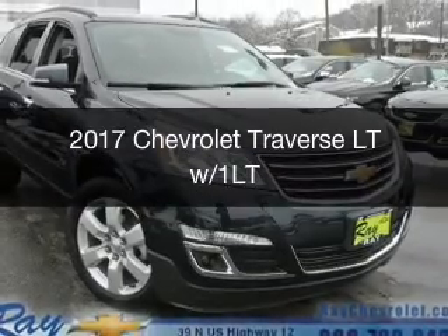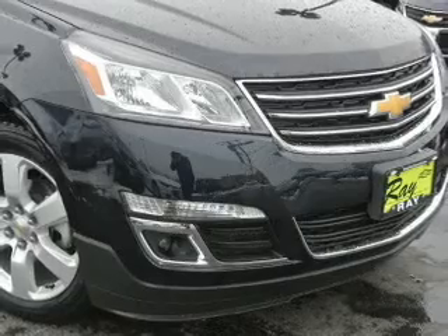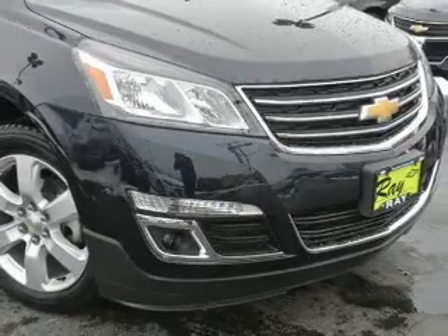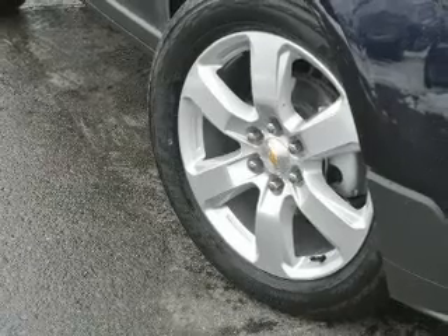This is a new 2017 Chevrolet Traverse. It's powered by front-wheel drive, a 3.6-liter six-cylinder engine, and a six-speed automatic transmission.